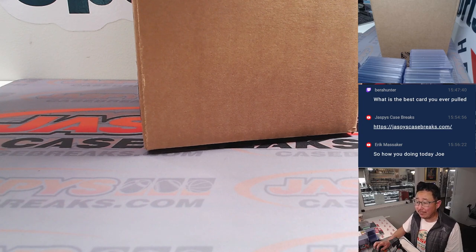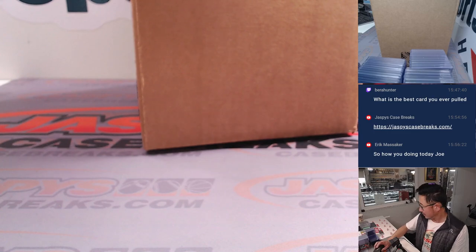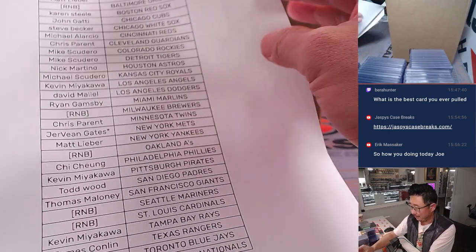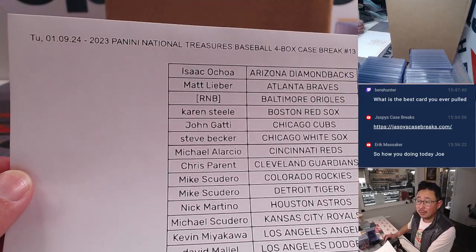We do have another case loaded up. We do have another case loaded up, so if you enjoy this product, there is another case loaded up. So if you miss out on your team the first time, don't miss out next time. Here's Pick Your Team 13 on a Tuesday.